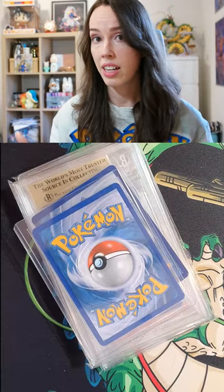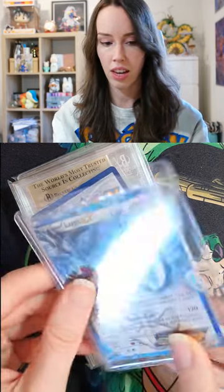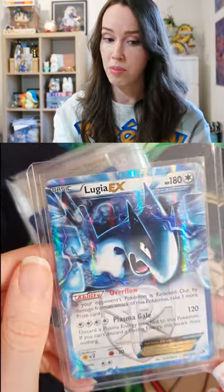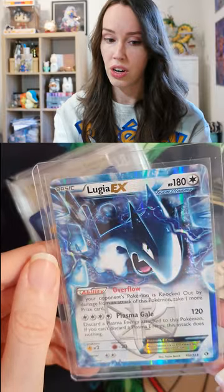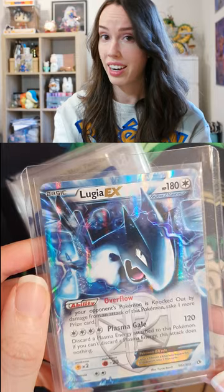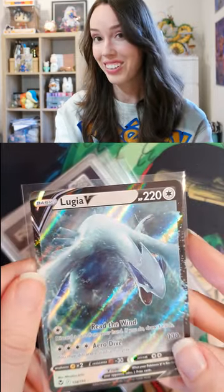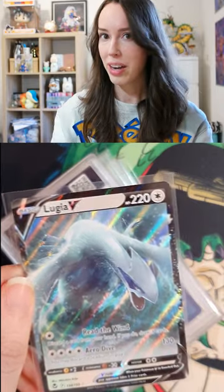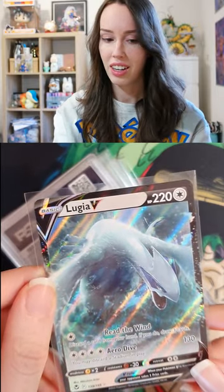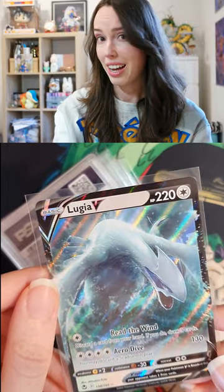I did end up snagging some Pokemon cards as well, so let's take a little look at that. Lugia is my favorite legendary Pokemon of all time — holds a special place in my heart — so I just had to get this one. Another Lugia, of course. It takes me back to watching the movie, and that holds a special place in my heart as well, so of course I had to get this one too.